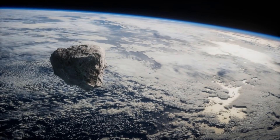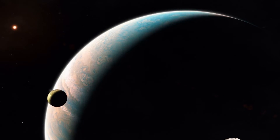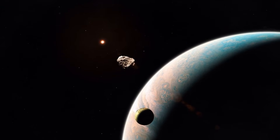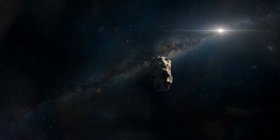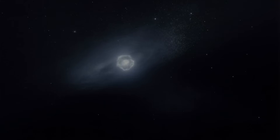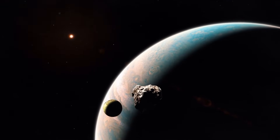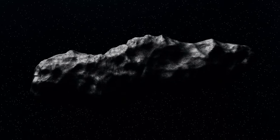March 2026 is the next major milestone. 3I Atlas reaches Jupiter's Hill Sphere — that 1-in-26,000 precision approach Loeb keeps emphasizing. If it deploys anything, if trajectory shifts occur, if new anomalies appear, that's when we'll see them. Until then, every additional data set matters. Europa Clipper gave us perihelion coverage; Hubble and ground telescopes continue tracking evolution; spectroscopic analysis will measure jet velocities and composition in more detail. The data keeps accumulating, and the pattern keeps getting clearer — or stranger — depending on how you interpret it.